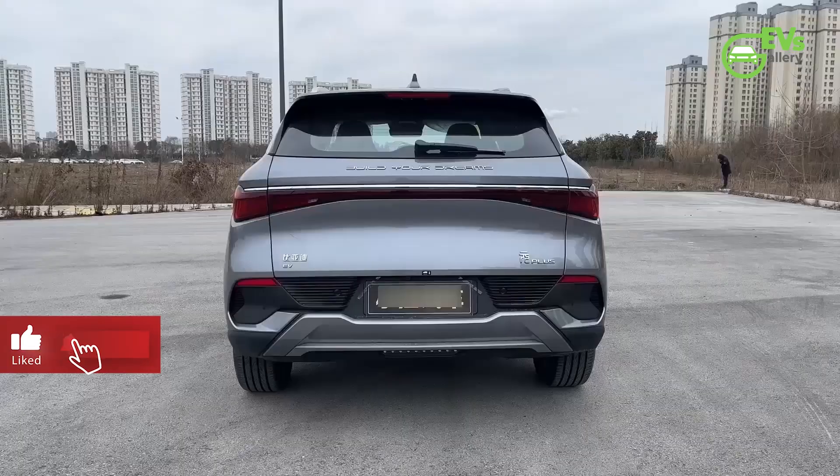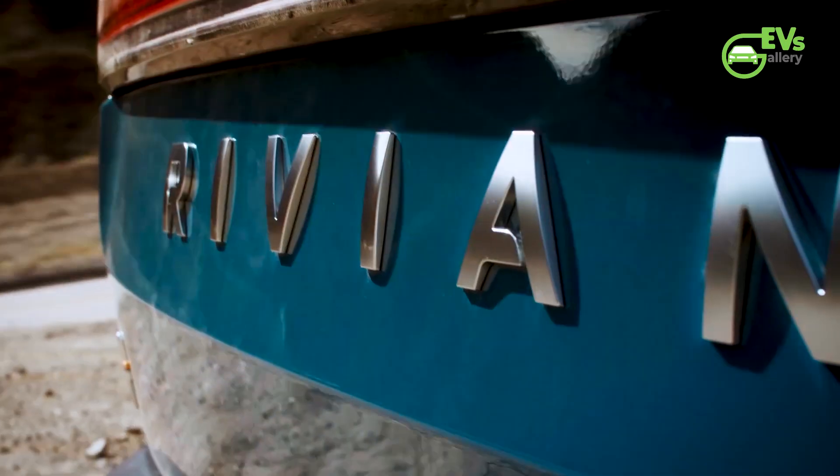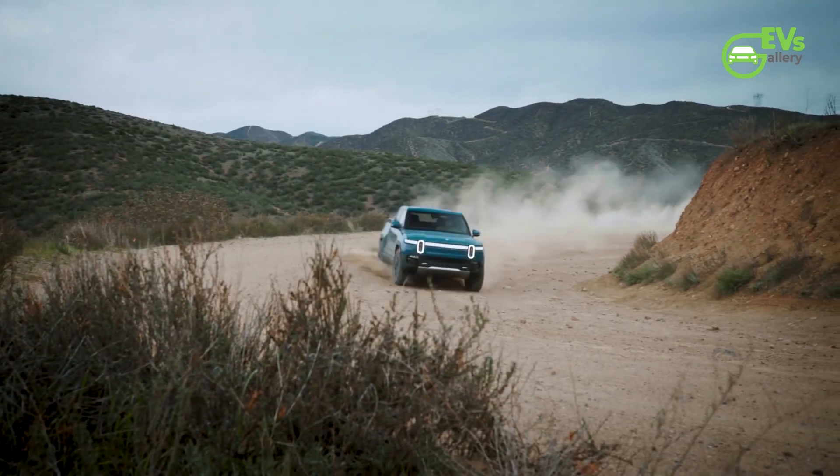Hello EV fans, welcome back to EVs Gallery. Hope you guys are doing well. From the latest industry updates to in-depth reviews of the hottest EV models, we are here to keep you charged with electrifying news and insights.